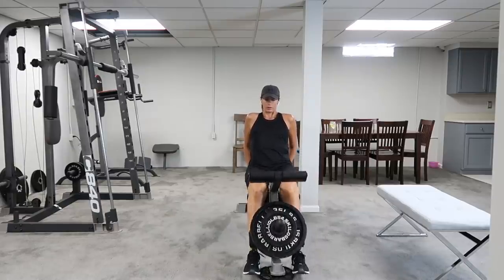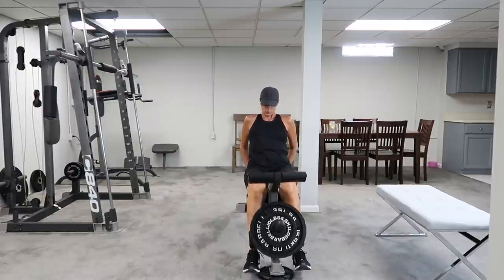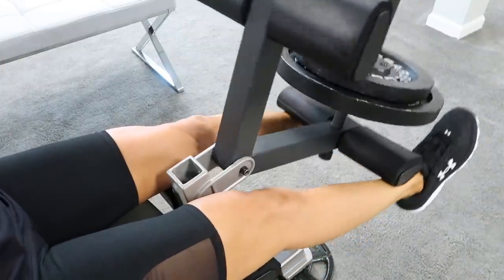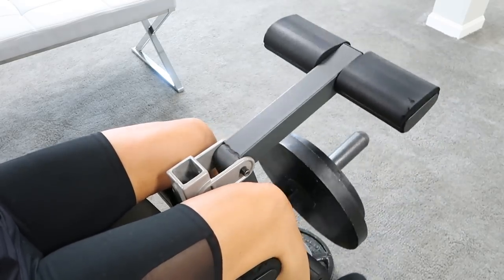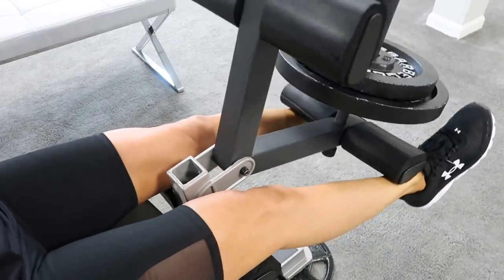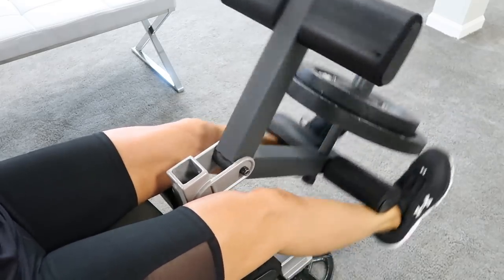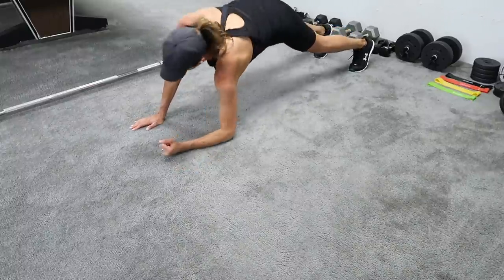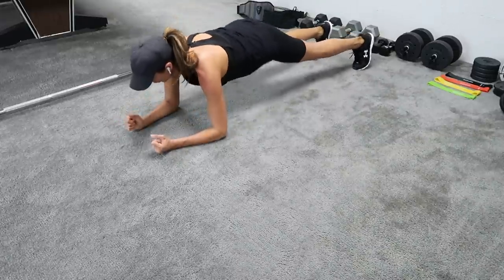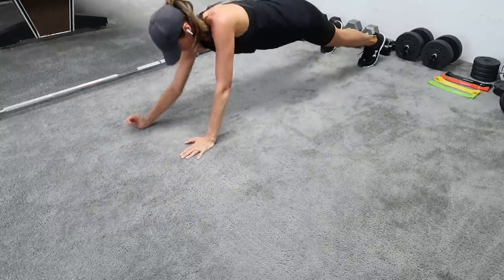You can see I'm adding weight to each set. This leg extension machine isn't the best — the one at the gym is better — but we're in Michigan and the gyms are closed, so thankfully we have workout equipment at home. These are another favorite ab exercise: they look similar to push-ups and do work your upper body a little bit, but they're actually for your abs. I learned this from a YouTube video — you just want to tighten your abs, kind of like when you do a plank.